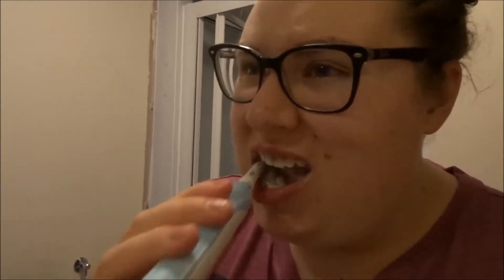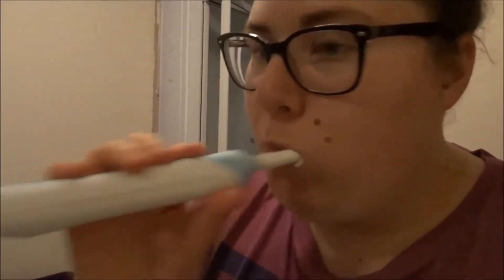So the first thing I do after getting in my pyjamas is clean my teeth. I'm using an Oral-B toothbrush and some Colgate toothpaste, and Oral-B mouthwash.